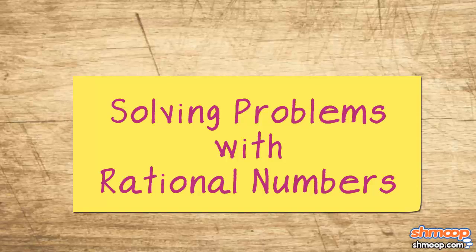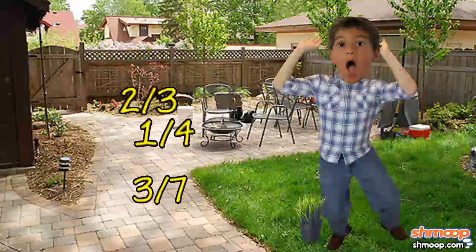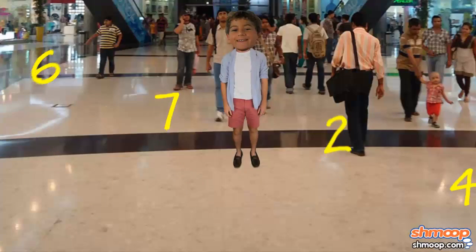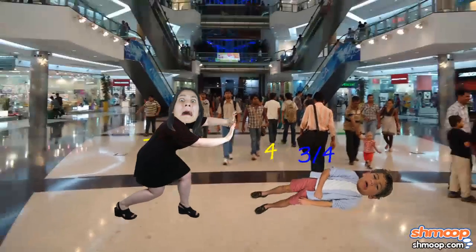Solving Problems with Rational Numbers, a la Shmoop. Rational numbers make Trevor feel irrational. He's okay with the integer kind — they're straightforward enough — but fractions give him fits. Like literal fits. You can't take him anywhere.